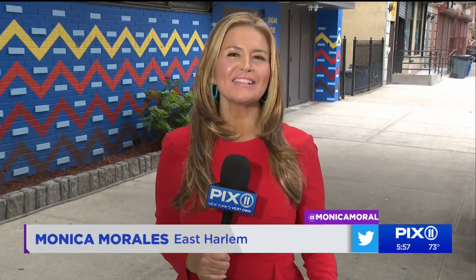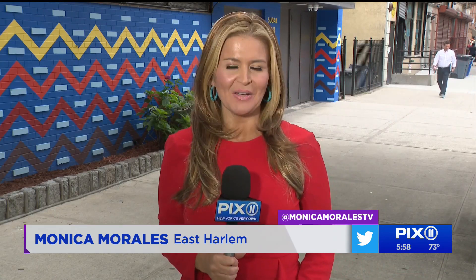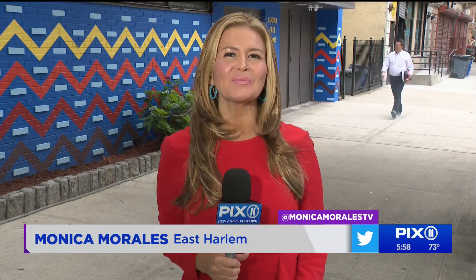This mural is one of six pieces in Public Color's Community Museum Initiative, bringing the power of visual beauty to the streets. For more information or to find out where you can see them, visit PIX11.com. In East Harlem, Monica Morales, PIX11 News.